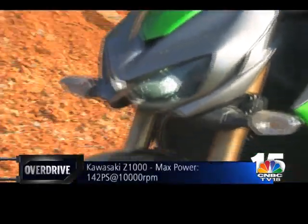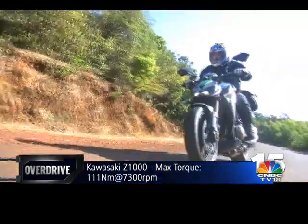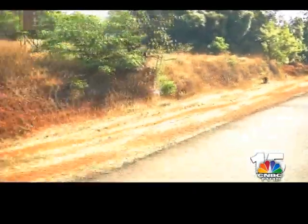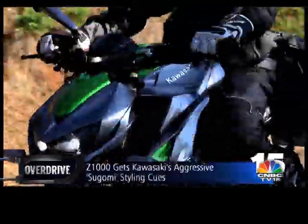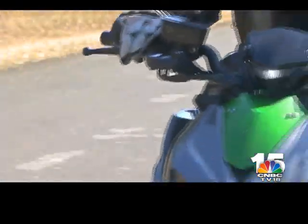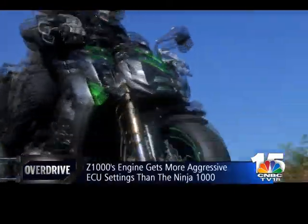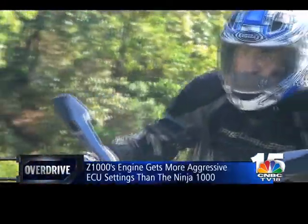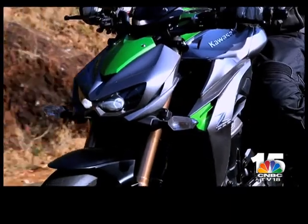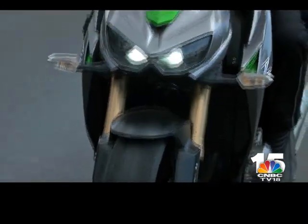The Z1000 is actually a transformer — almost any minute now it's going to get up on its robotic extensions and attack everything on the road. This aggression is thanks to the Sugomi styling which lends the Z1000 its distinctive predatory look. The engine has new, more aggressive ECU settings giving it a sharper throttle response, while a new shorter final drive gearing provides quicker acceleration and makes riding it tremendous fun.